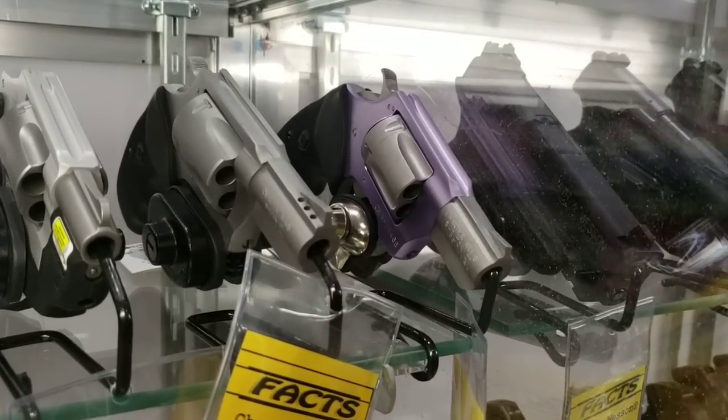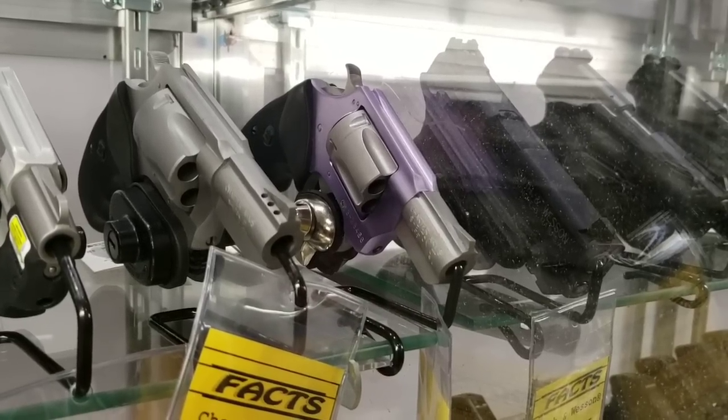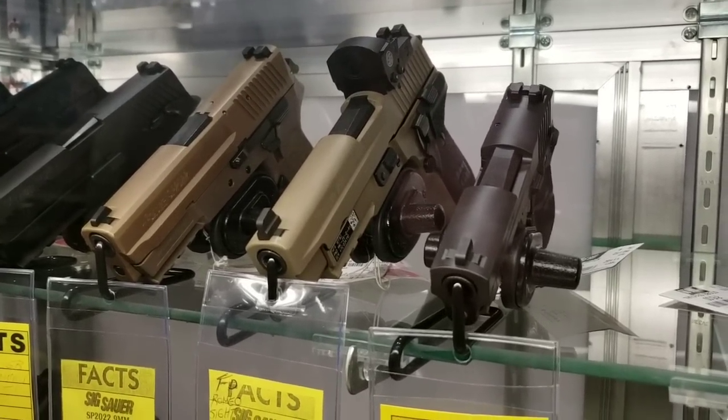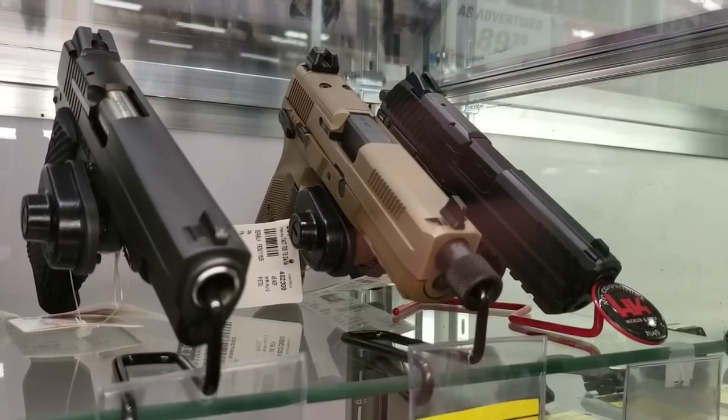They got a cute little purple gun for all your unicorn hunting needs. I need this. Well, you better work the streets more. Work the streets? That's disgusting. How about my birthday? No. They've got High Points — am I a High Point kind of guy?